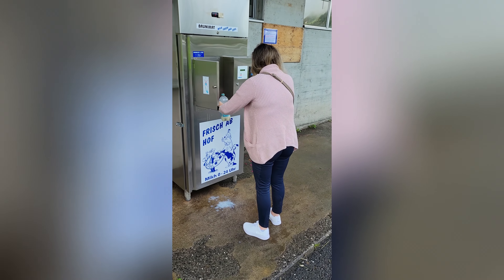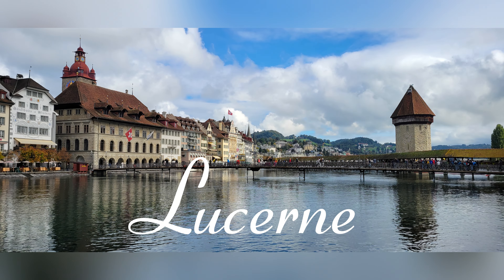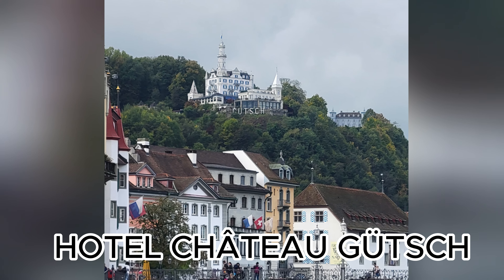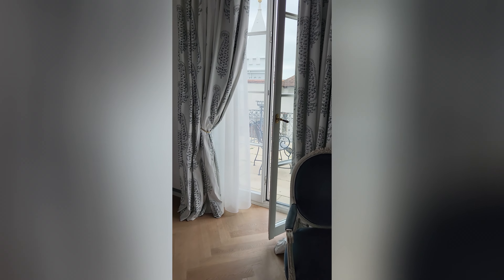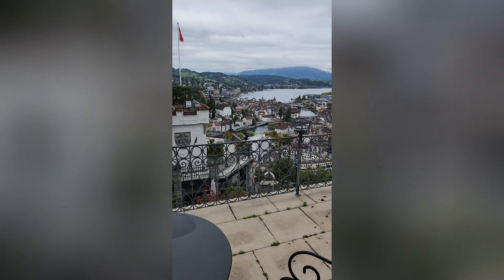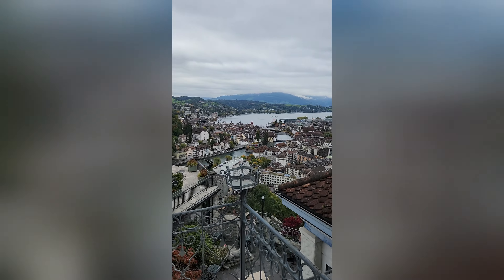One thing that I had to make sure I tried before leaving Switzerland was milk from a vending machine, where you could get fresh milk 24/7. The machines I saw on YouTube all offered a single cup of milk. However, the milk machine that we found only offered a liter at a time. Luckily, I had a liter water bottle handy for the job. Okay, now that's out of the way — let's go back to Lucerne.